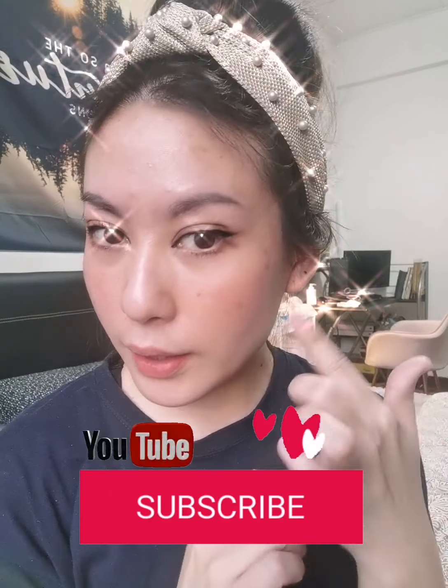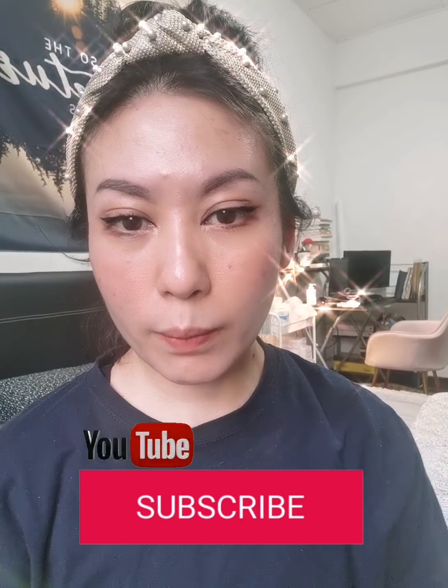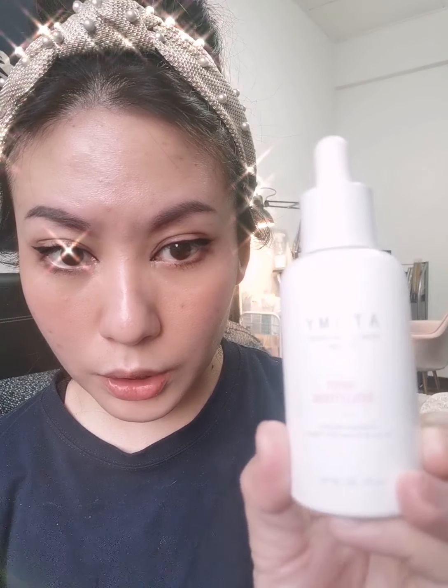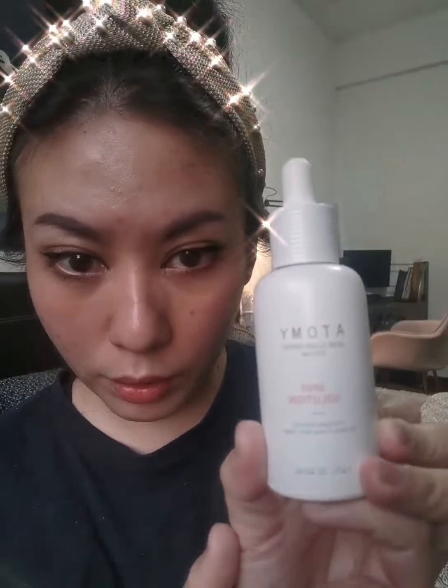Hi everyone, thank you for watching. Today, as you can see, I'm starting to use my acne spot solution, because after wearing the mask I started having these acne problems coming on. So what I'm using is this one — the Atomi Spot Solution.